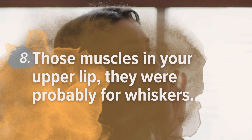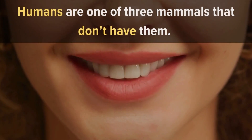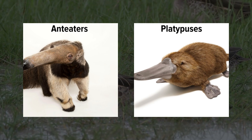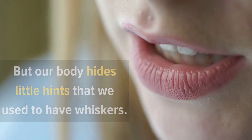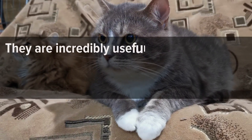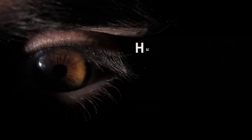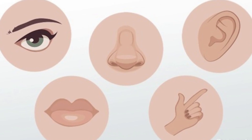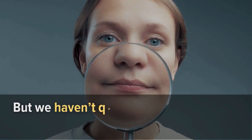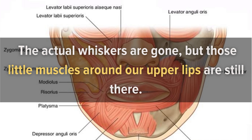Number 8: Those muscles in your upper lip were probably for whiskers. The vast majority of mammals have whiskers. Humans are one of only three mammals that don't — anteaters and platypuses also lack them, which tells you how highly specialized animals are that don't have whiskers. A long time ago, we probably did need them, as whiskers are incredibly useful for providing information about the world around you, especially in the dark. Humans don't need that kind of help now — we can hold out our hands and feel in the dark, and we use senses besides touch to understand the world around us. But we haven't quite evolved to get rid of everything: the actual whiskers are gone, but those little muscles around our upper lips are still there for now.